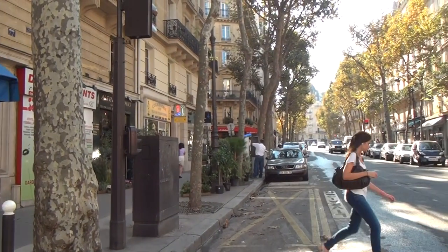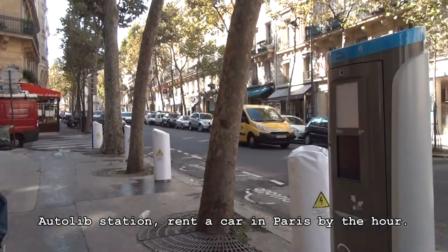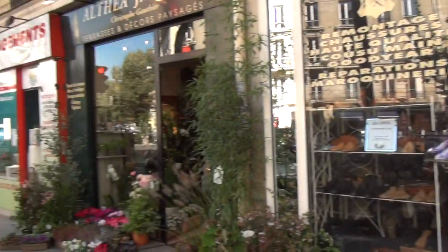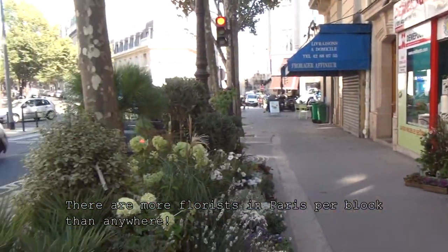This is Rue Jean de la Fontaine. And here we have Autolibes — this big column right here. Eventually what they're going to do is let you rent a car by the hour, in case you just want to pick up groceries or go somewhere really quickly. They're going to be like little smart cars.